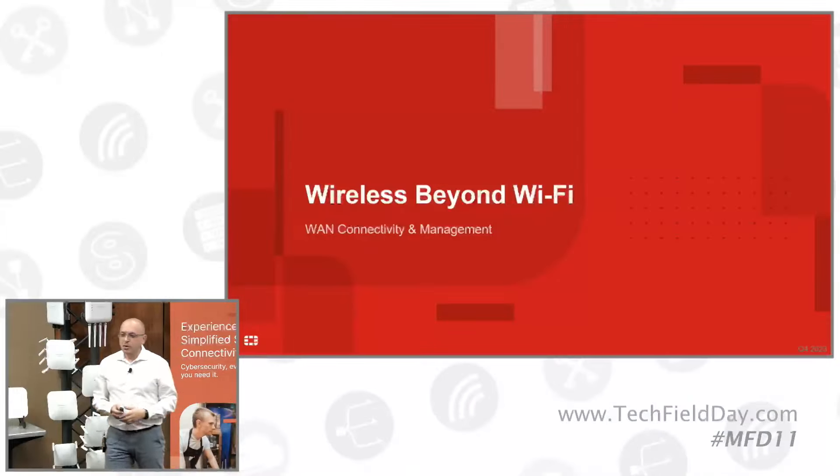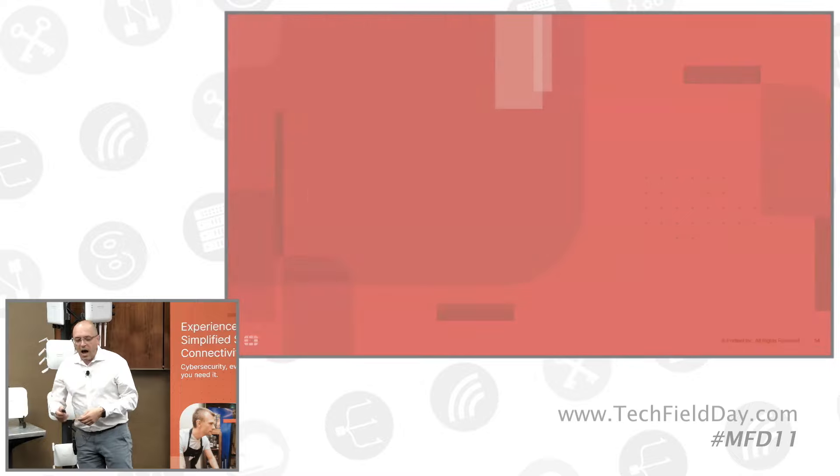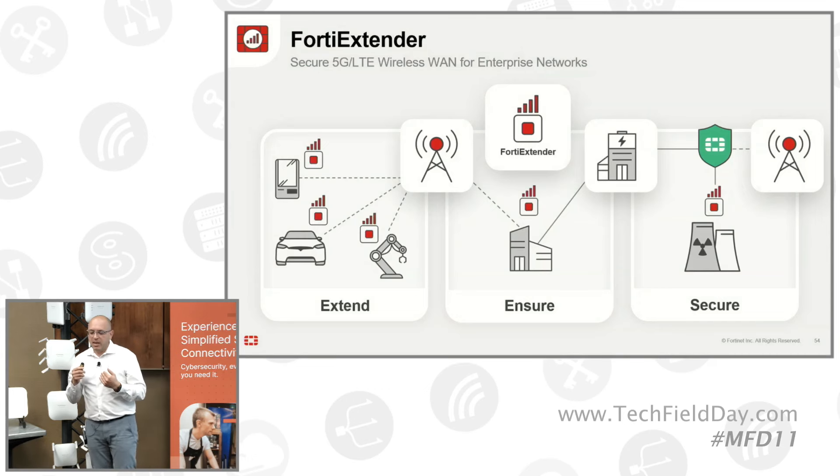Wireless can also be WAN. Matt has been explaining that we have some Fortinet extenders here. How Fortinet is using FortiExtenders, or WAN gateways — what is it bringing? We have different ways. As we were explaining, everything is connected to the FortiGate.